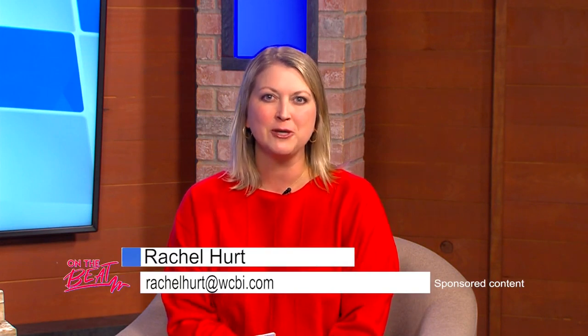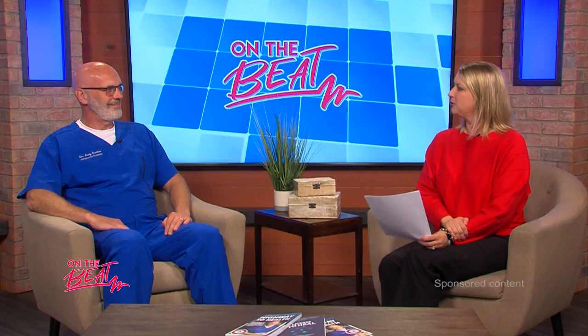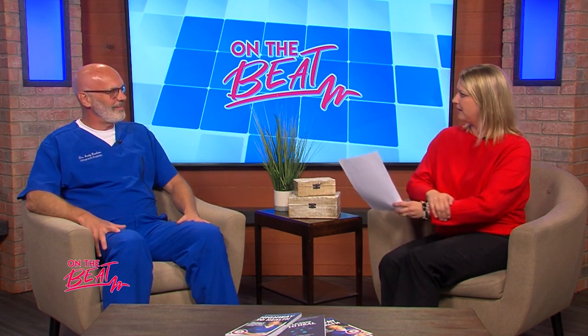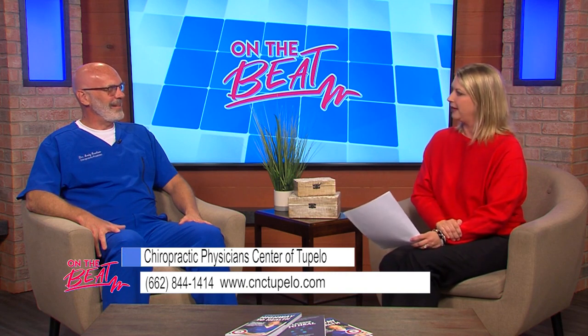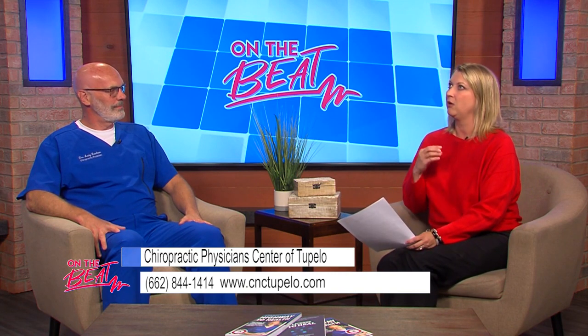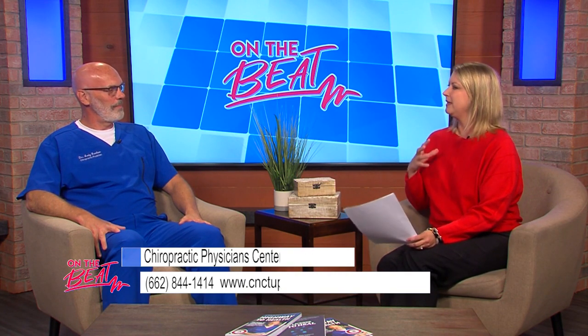Welcome back to On the Beat. I'm your host Rachel Hurt, and today we'll be talking about peripheral neuropathy with Dr. Andy Barlow from Chiropractic Physician Center of Tupelo. Welcome back, Dr. Barlow. Hey Rachel, thank you for having me. So good to see you again. I want to ask you about peripheral neuropathy — what exactly does that mean?